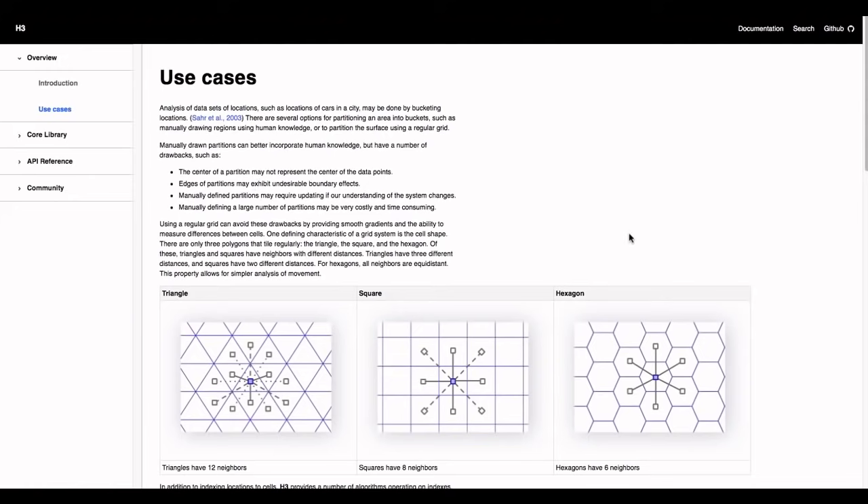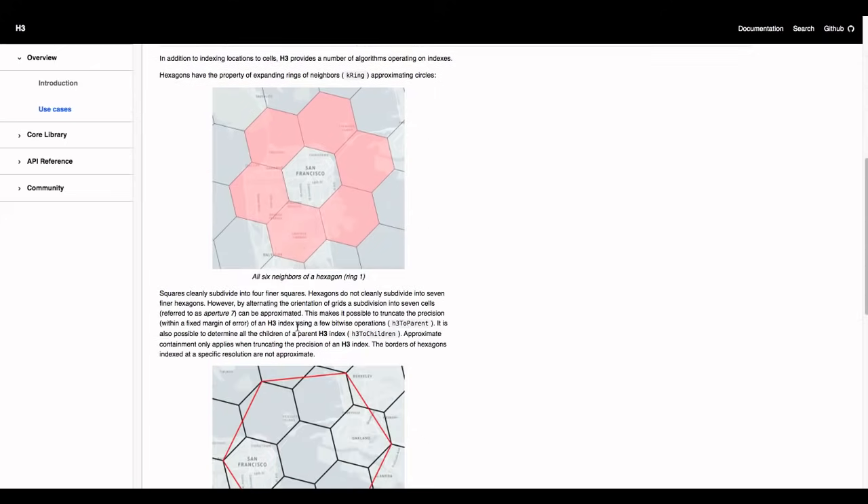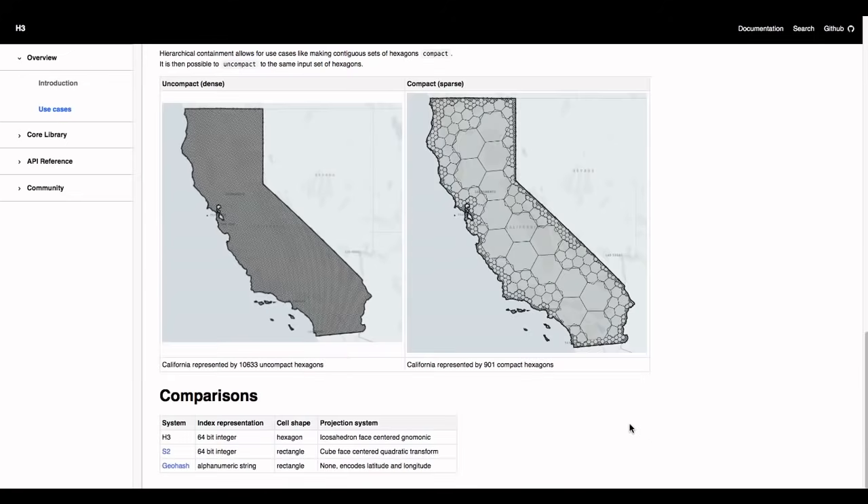This engineering blog shows use cases for what the design was modeled after. The ideal structure for this hexagonal pattern is for each hexagon at each resolution to have six neighbors, meaning one hotspot per neighboring hexagon. These hexagons are stacked on top of each other across multiple resolutions, and this is showing how they can reach the largest area with, I assume, the fewest number of hotspots.